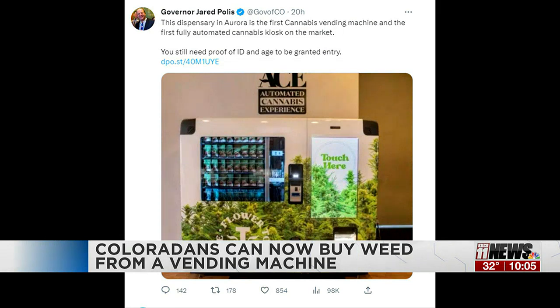This machine can hold more than 11,000 products and is refrigerated. You do have to pay in cash, though, since the machine doesn't accept card.